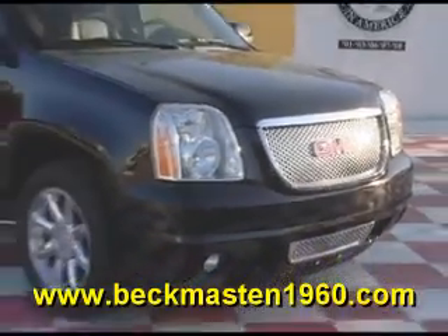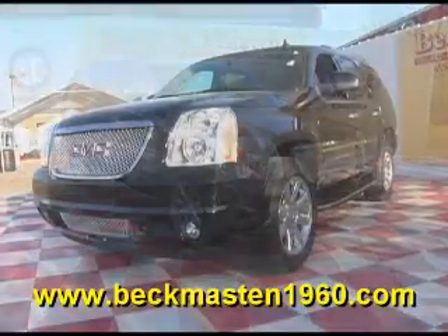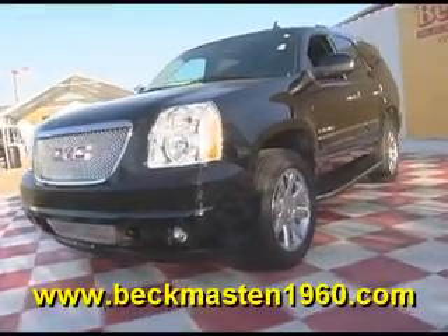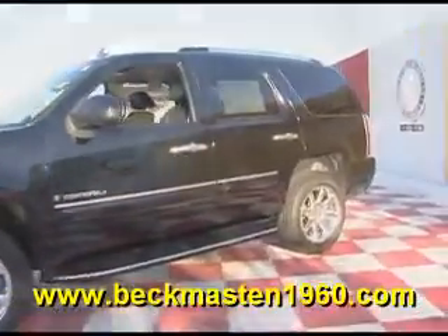Beckett Master 1960 proudly presents this 2008 GMC Yukon Denali. This black Yukon Denali is in excellent condition and runs like a dream.